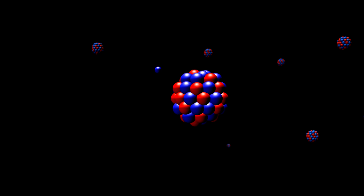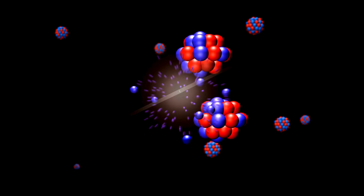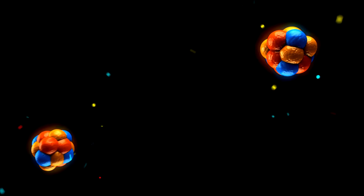Deep inside the Sun's core, something incredible is happening. It's called nuclear fusion, and it's like a gigantic, never-ending fireworks show. Hydrogen atoms are smashing together to form helium, releasing a tremendous amount of energy in the process.